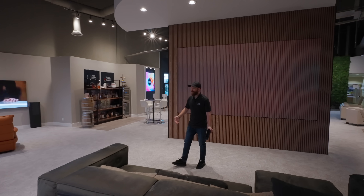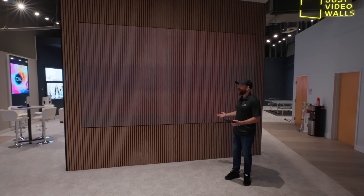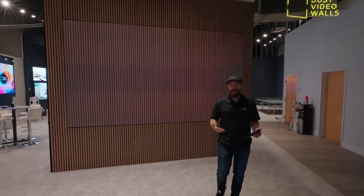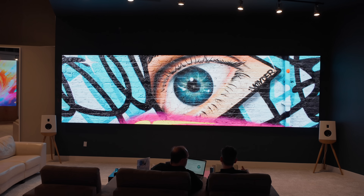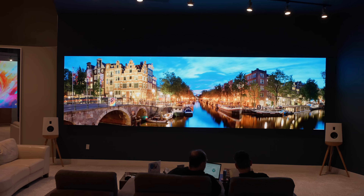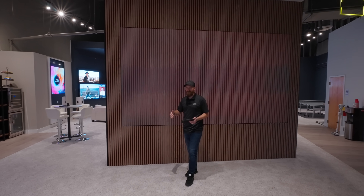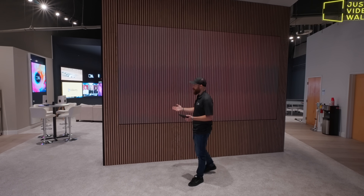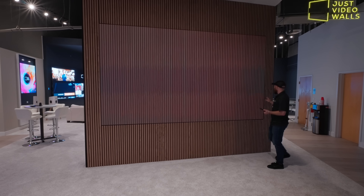Welcome to the Fort Lauderdale Just Video Walls headquarters. It's been a minute since we've given you a tour, but we wanted to do that again because we've made so many changes to this showroom to show what we're capable of doing with micro LED in all sorts of different applications. This wall here is the same 16x9 163-inch video wall we had previously, but what's different is what's surrounding it — we've got this really beautiful slat wall.